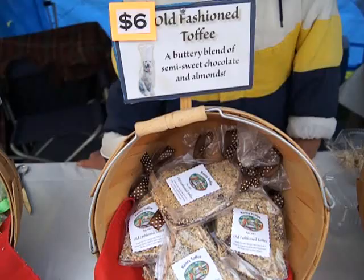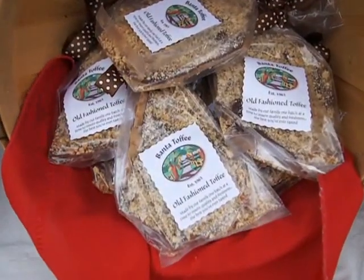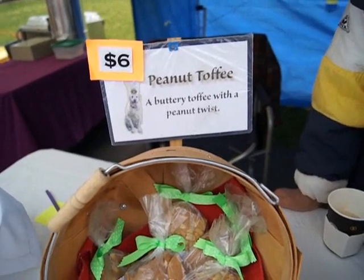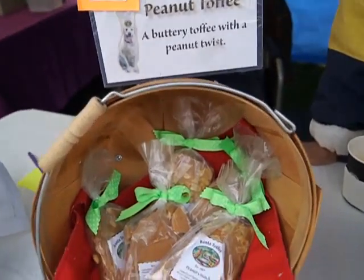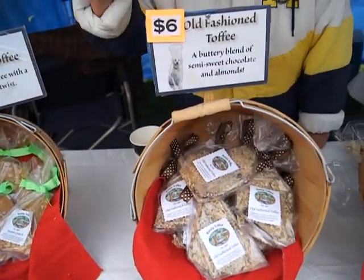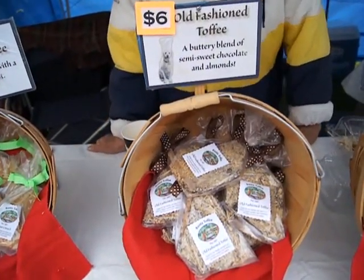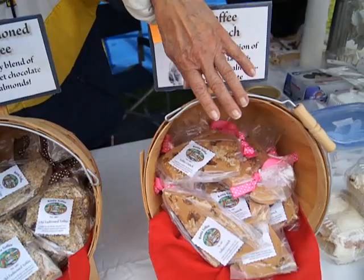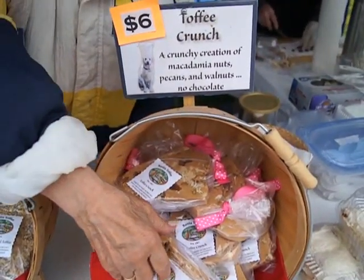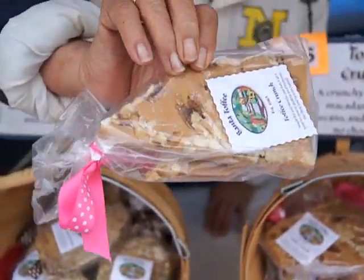Our toffees include the Crunch, which is our own creation. This is the Crunch right here — it's got macadamia nuts, pecans, and walnuts. Then we have the Old-Fashioned, which is your regular English toffee. And then we come to my favorite, the Peanuts. And as you can see, when we say peanuts, we mean nuts — they're full of nuts.